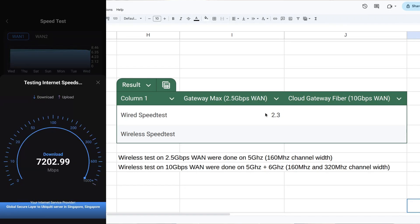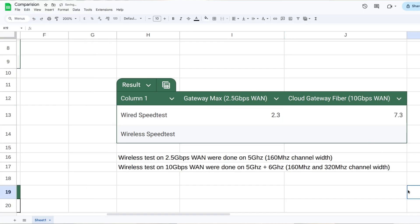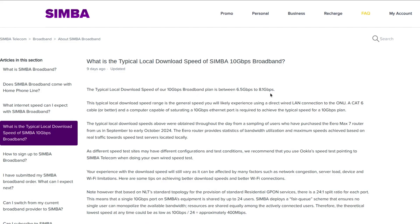On a 2.5 Gbps broadband plan with a 2.5G router, we're reaching around 2.3 Gbps. But for the 10G plan, I was surprised — I'm only reaching about 7 Gbps. Even with a 10G plan, the UniFi Cloud Gateway Fiber doesn't seem to go beyond 7G on my Simba 10G plan. I reached out to some geek friends and got the same story — this might be a limit from the ISP backend or traffic shaping.